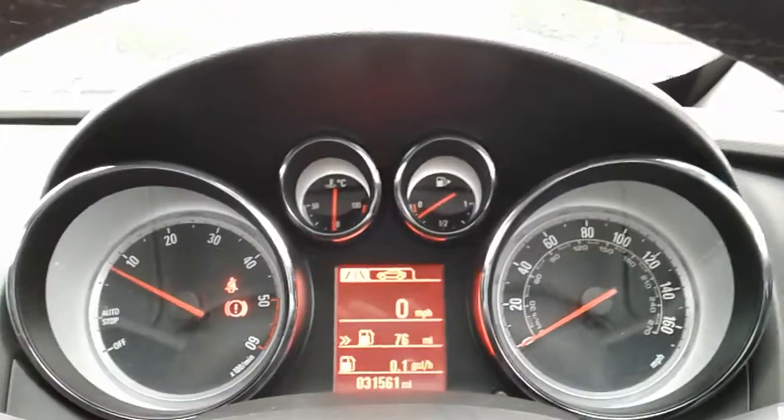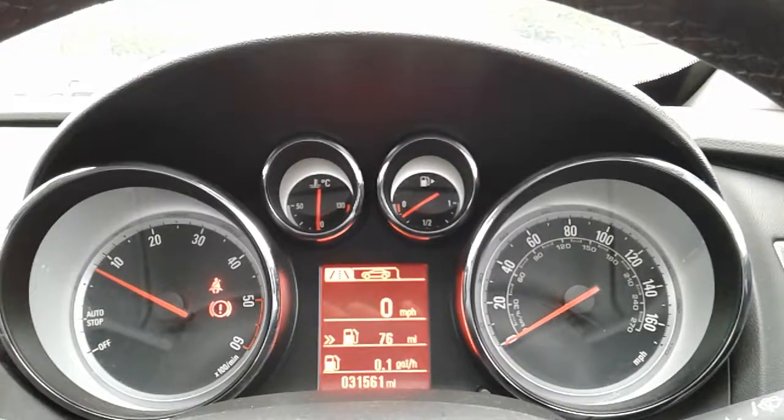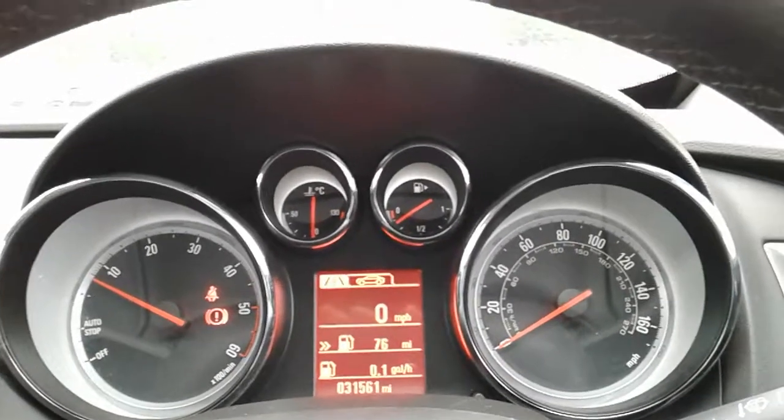Moving on to the dashboard, it is electronically lit up in the middle which makes it easy to see. You can see this car has done 31,561 miles. The car also comes with automatic lights, electronic wing mirrors and front electronic windows.